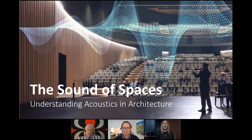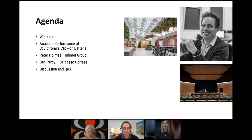Firstly, I'll begin by acknowledging the traditional custodians of the land on which we gather and pay our respects to the elders, both past and present. To give everyone a snapshot of today's agenda, I will kick things off by briefly talking through Sculptform and our product range and how that relates to the acoustic performance of a project.